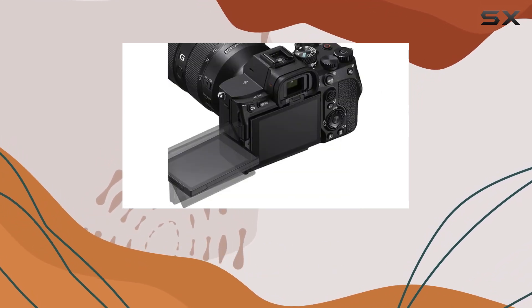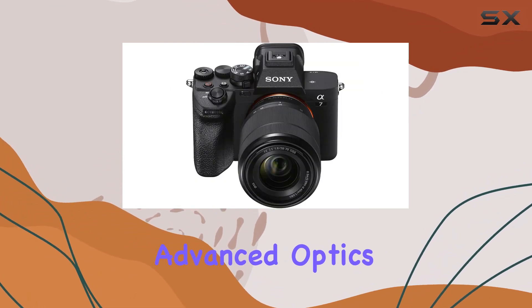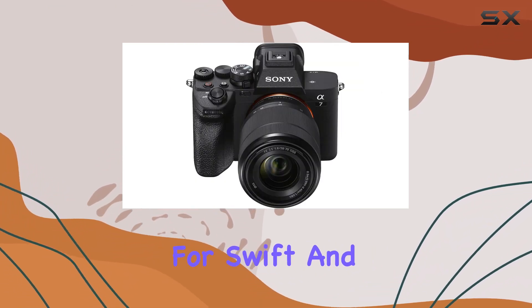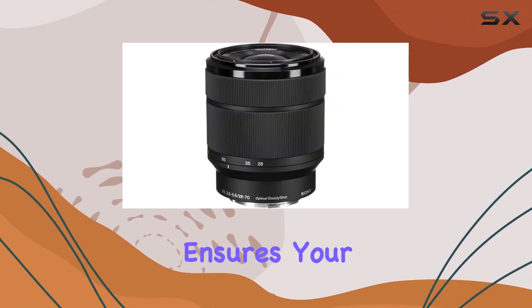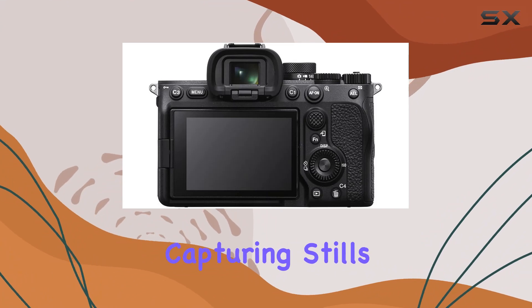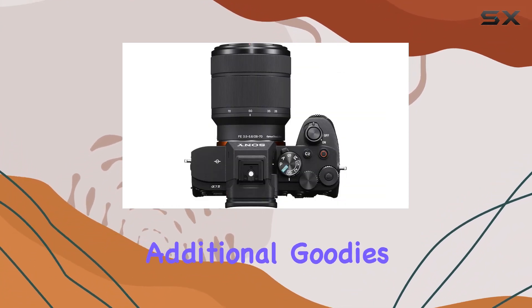The included FE 28-70mm lens is no slouch either, with advanced optics and a linear autofocus motor for swift and accurate focusing. The 5-axis SteadyShot image stabilization ensures your shots are crisp, whether you're capturing stills or video.